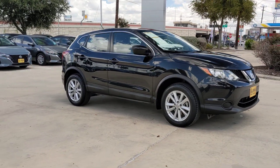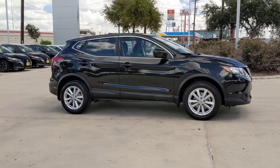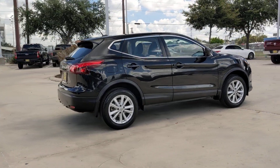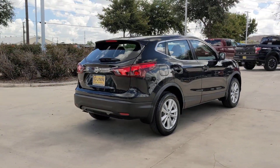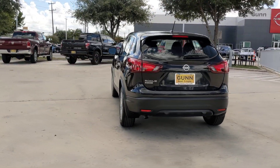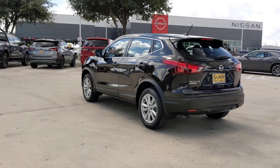Can you see yourself in the 2018 Nissan Rogue Sport? This vehicle is an outstanding buy with fewer than 60,000 miles on the odometer. Here's a stylish, efficient Rogue that has the features you need to stay on top of today's demanding lifestyle.